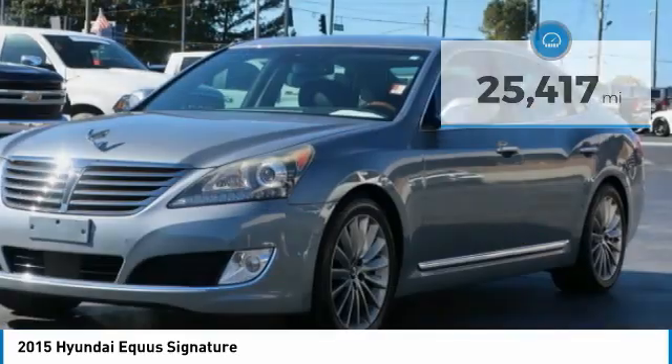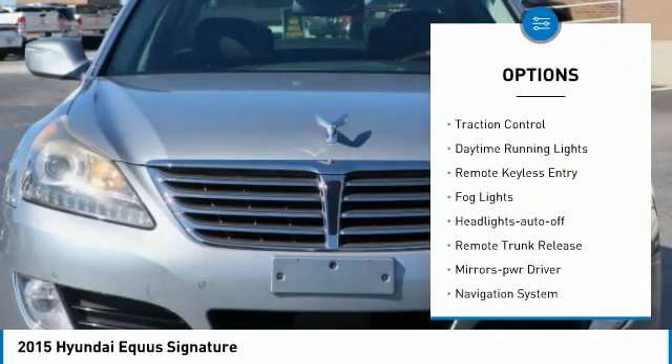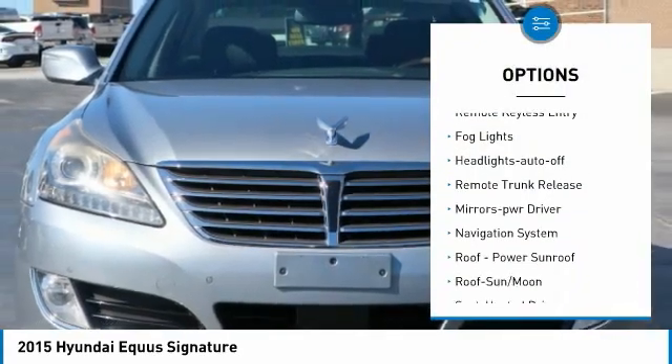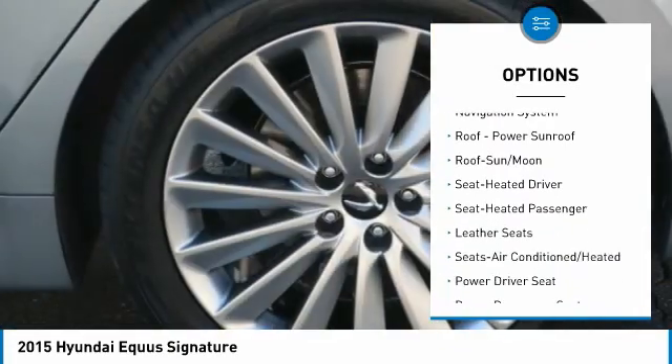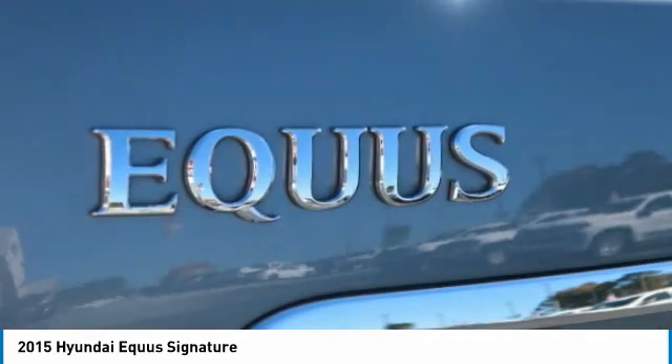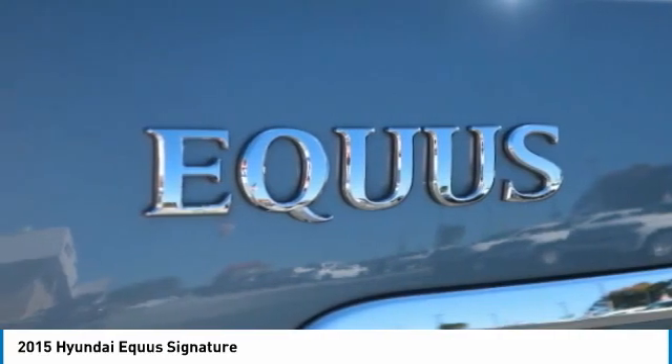Here are some of this vehicle's great options: aluminum wheels, heated side mirrors, traction control, daytime running lights, remote keyless entry, fog lights, headlights auto-off, remote trunk release, mirror memory, and navigation system.